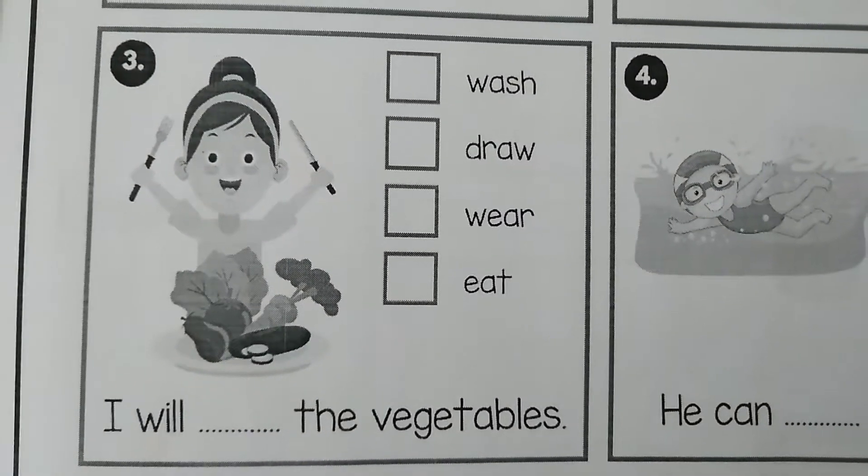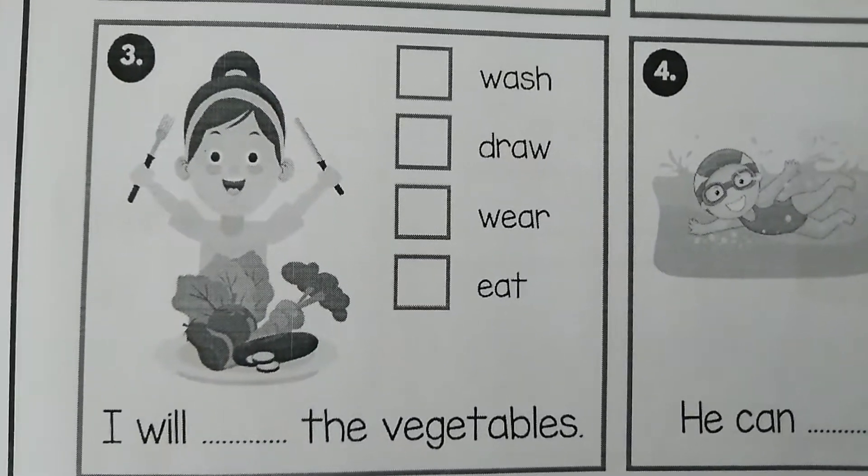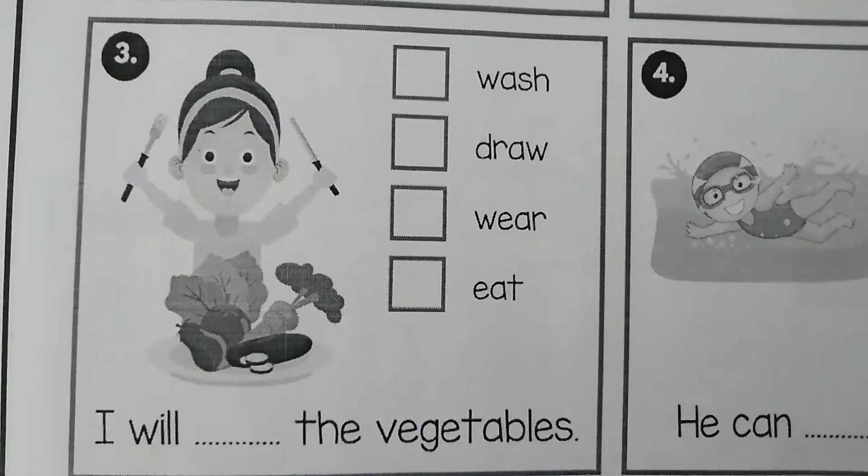The third picture is: I will dash the vegetables. The options are: wash, draw, wear, eat. The correct action verb is eat.